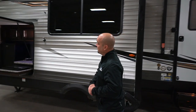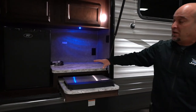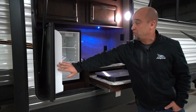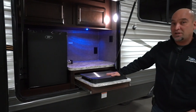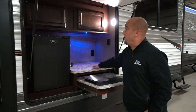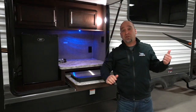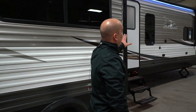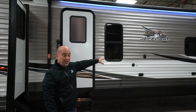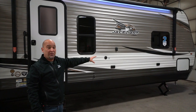Just real quick on the outside — if you take a look, this unit has an outside kitchen. It comes standard with the refrigerator as well as the cooktop stove. Also some nice countertop space for any preparing, as well as some overhead cabinets and great storage. Moving around to the front of the coach, we have a 15-foot power awning with LED lights. You have a key block for a TV mount, as well as some great pass-through storage in the front area of the coach.